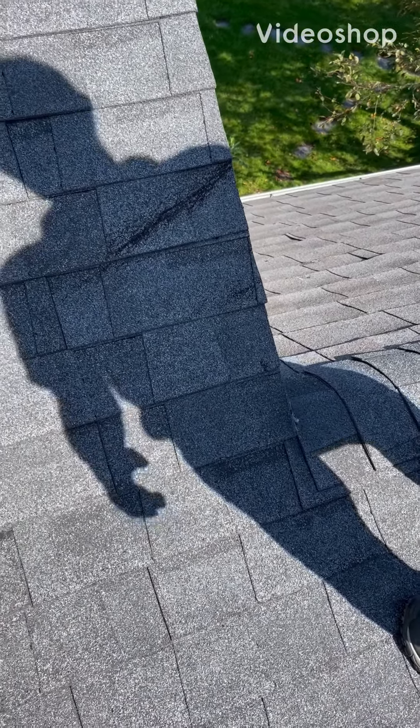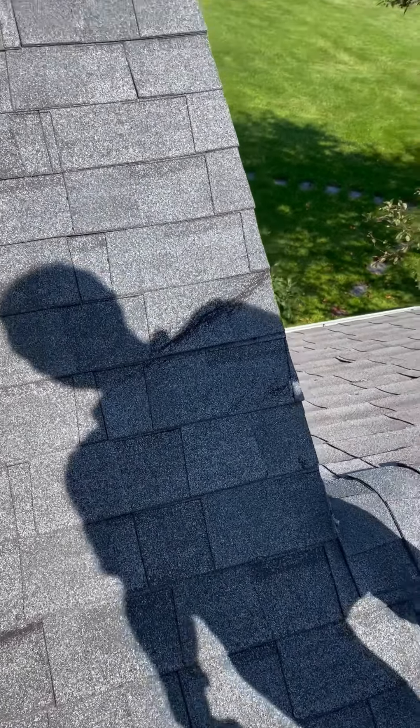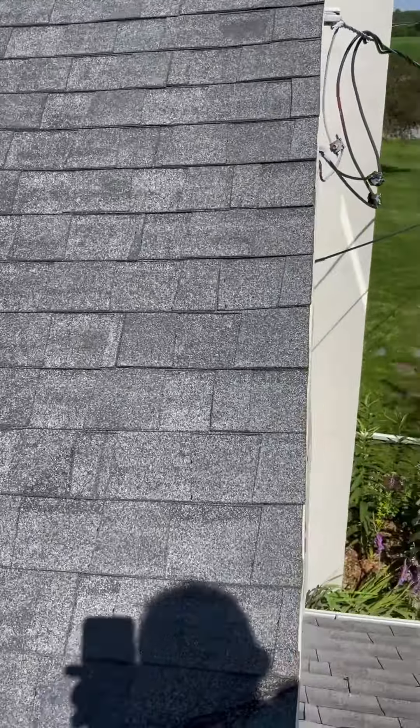Hello, this is Matthew at Stella Roofing at 1321 Wilson Road. We're here — there's a repair written for this slope right here — to see if it's repairable or not.